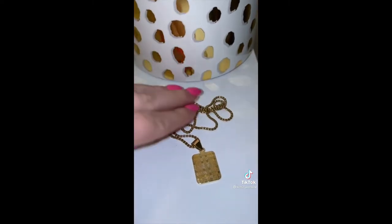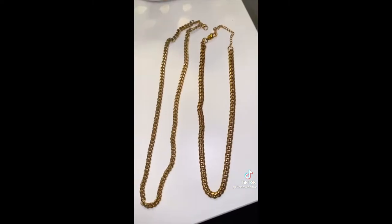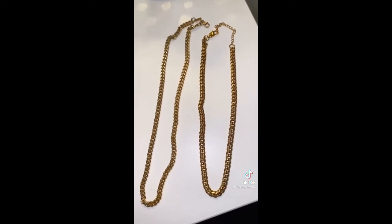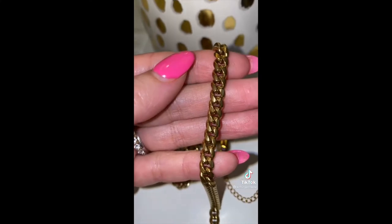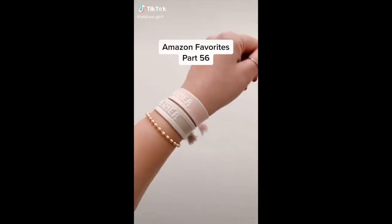You've probably seen this initial necklace everywhere, but for good reason — it's great quality and I love the chain on it. I wanted to show a comparison: the one on the left is $100 and the one on the right is $10. The more expensive one is shinier and Amazon's is more matte, but they're a super similar piece if you're looking for that.